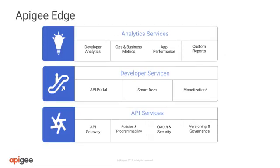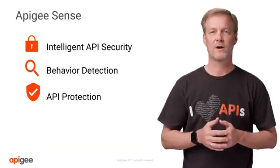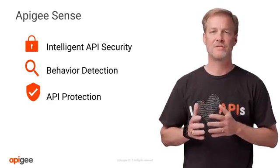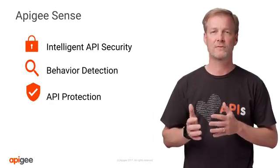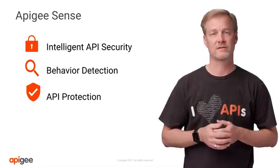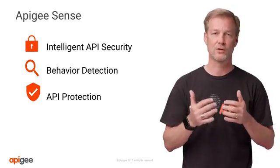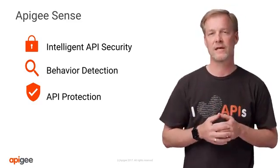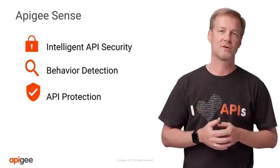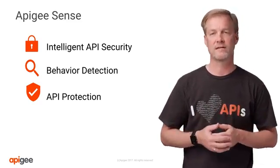Now, let's touch on Apigee Sense. Apigee Sense is an intelligent behavior detection and security product that protects APIs from attacks. Apigee Sense works with the Apigee Edge API management platform using algorithms built by analyzing metadata from billions of API calls on a regular basis. Sense thus provides an additional layer of API security by identifying and alerting administrators to suspicious API behaviors, such as content scraping, credential stuffing, compromised keys or tokens, and much more. Administrators then use the Sense tool to apply the corrective actions.